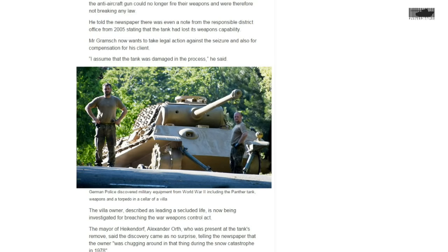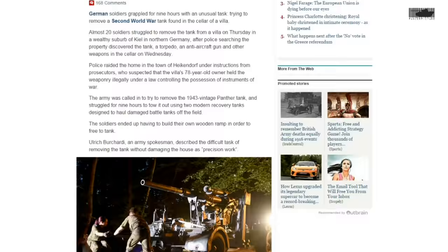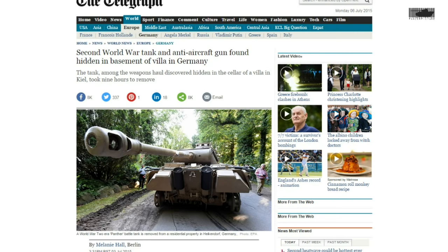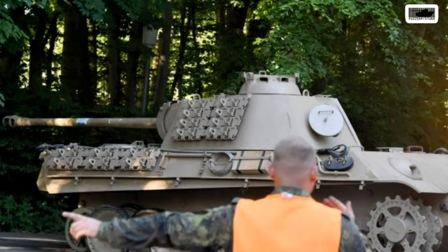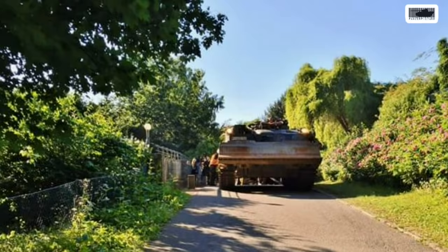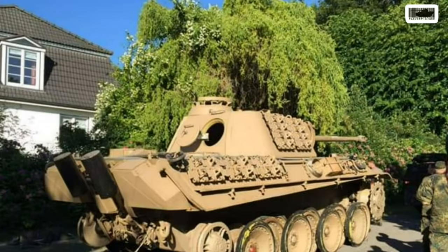Of course the police said the Panther was lethal because the gun was operational, and there were all sorts of concerns. But if you look closely and do some research about this tank, it's not a surprise that it was in that basement, because it was a private museum and you could just knock on the guy's door and get a tour of the place.